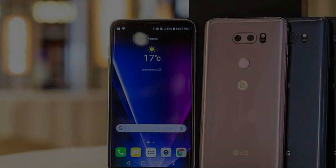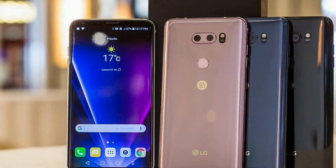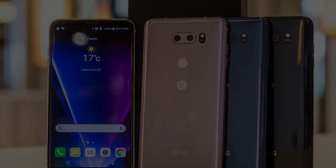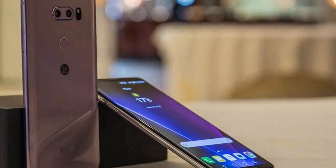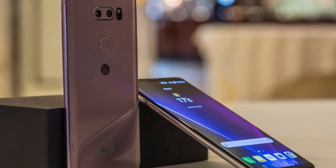So how has LG's experimental smartphone branch moved forward? By focusing on the subtleties, ditching the divisive design, and producing its most bold, feature-packed device yet. But making all of the right moves comes at a high cost.